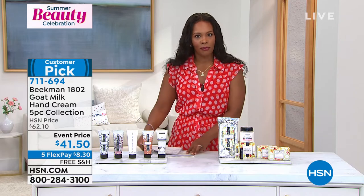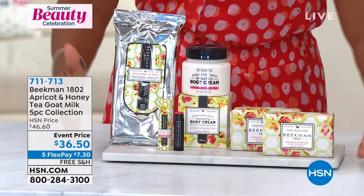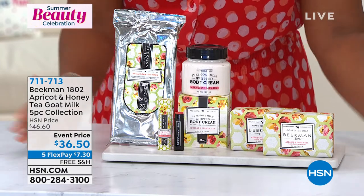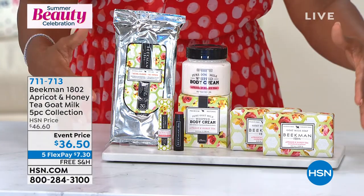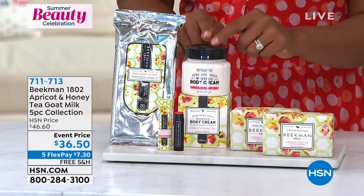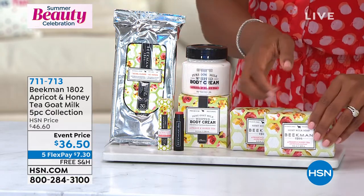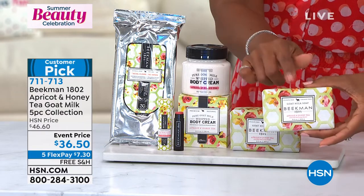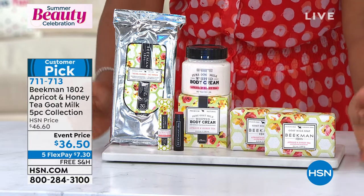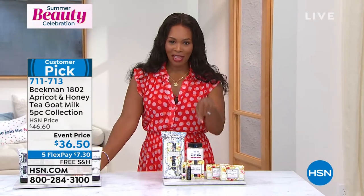I've got another set for you — one you have to jump on. It's all apricot and honey tea, a scent that was meant to be a limited edition and retired, but you said no. So they make it exclusively for us here at HSN. You're getting the entire five-piece collection including the wipes, the whipped body cream in full size, the lip balm — a tinted lip balm — and two full-size bar soaps. That's where the entire brand began. Event price of $36.50, about $10 off, free shipping.